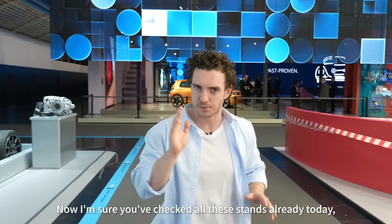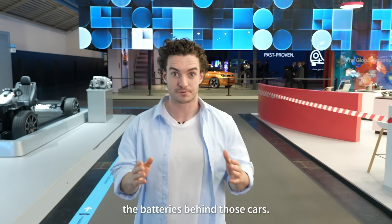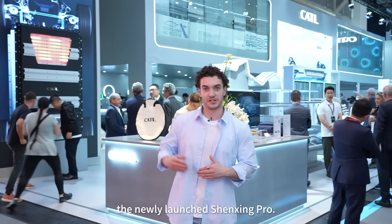BMW, Mercedes, Porsche. Now I'm sure you've checked out these stands already today, but let's talk about something different — the batteries behind those cars. Come on over and we'll start with the star of the show, the newly launched Genzing Pro.